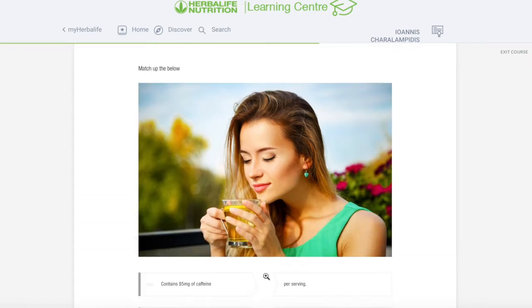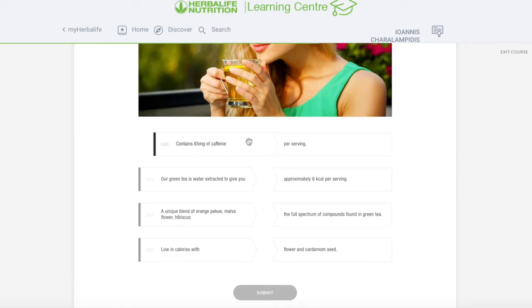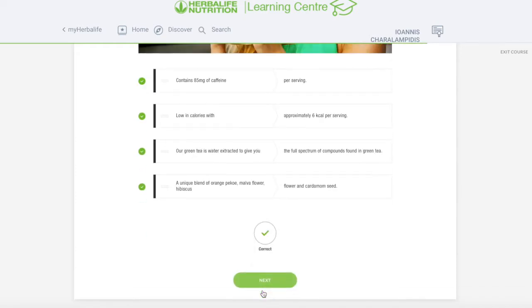Let's match up the below. Contains 85 milligrams of caffeine per serving. Our green tea is water extracted to give you the full spectrum. A unique blend of orange pekoe, mallow flowers and hibiscus and cardamom seeds. Low in calories — approximately six. Let's have a look — perfect, there you go.